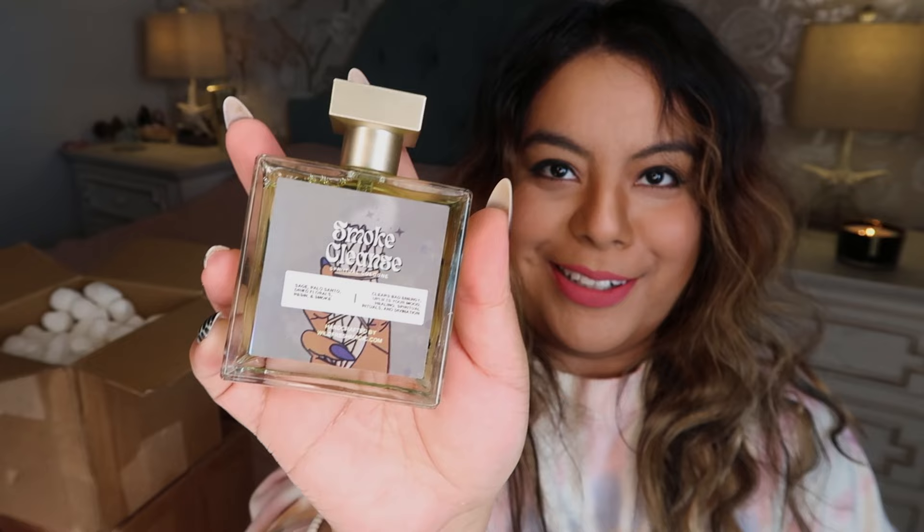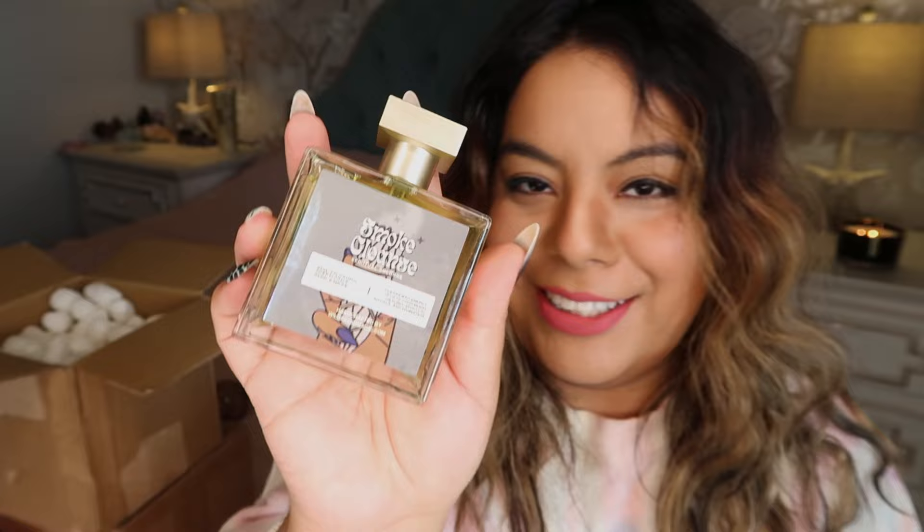I tried it on my skin — it's definitely more perfumey than a traditional sage cleansing scent, but it does say that it is a perfume. It smells really nice, it definitely feels like more of a higher-end perfume scent. I really like it, and I love the bottle — it feels very witchy, a little bit of luxury. The illustration on the bottle is absolutely beautiful.